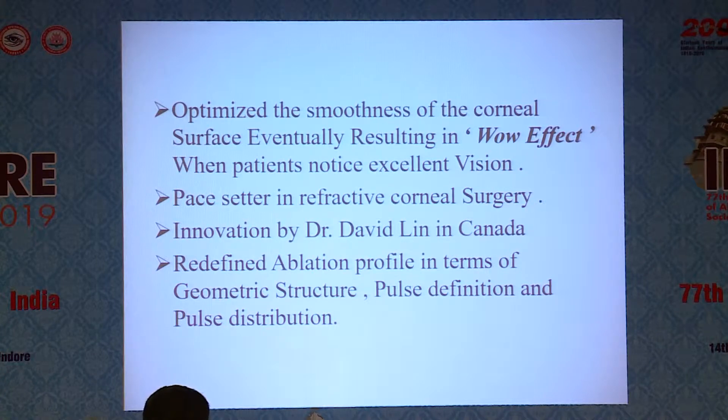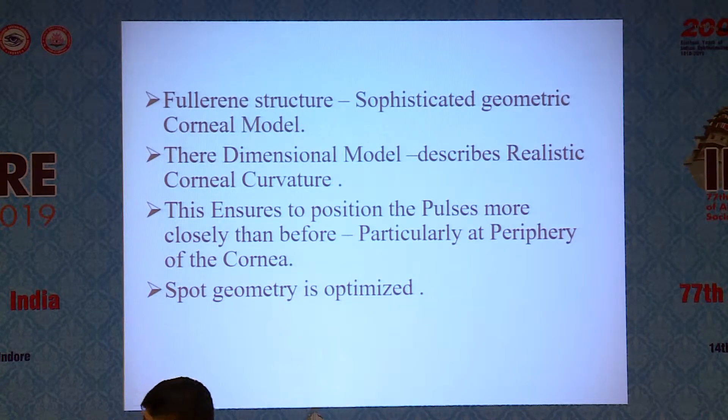The innovation was developed by David Lin in Canada, and it redefines the ablation profile in terms of geometric structure, pulse definition, and pulse distribution, just like FACO modulation. It assumes the Fourier structure — a sophisticated geometric corneal model — and does the pulse delivery of laser power where a three-dimensional model describes realistic corneal curvature. This ensures pulses are positioned more closely than before, particularly at the periphery of the cornea, and spot geometry is optimized.